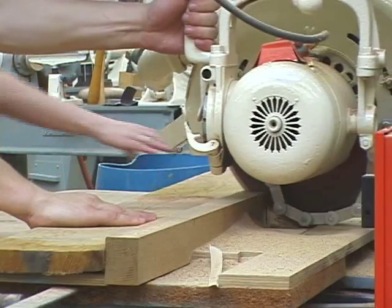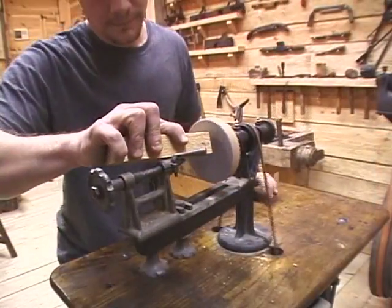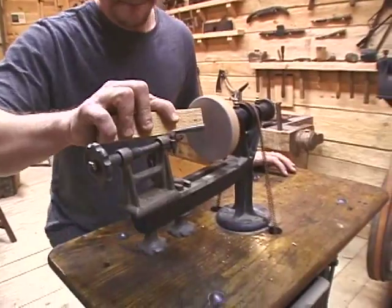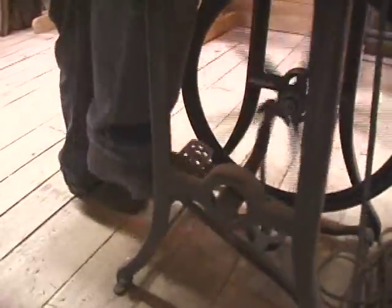When we have high-powered equipment, technique doesn't matter that much. But when you're dealing with a very small amount of power — human-powered tools — the sharpness of the tool, the condition of the tool, the way the tool is used becomes very, very important.